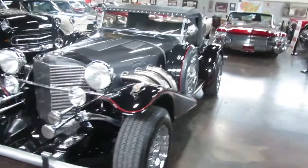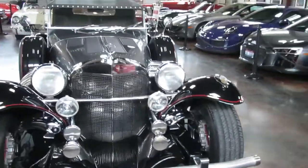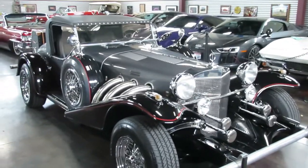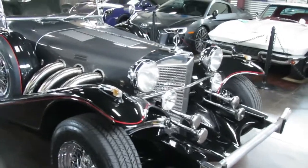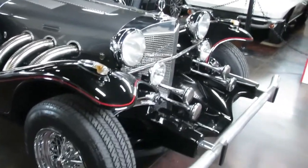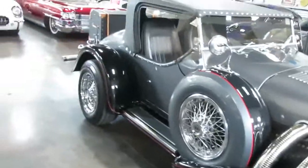Starting off, Excaliburs were built in Milwaukee, Wisconsin. American car, American running gear, but they were really styled after the 1928 Mercedes-Benz SSK. This is now the third generation, or Series 3, of the Excalibur, so you start to lose some of that SSK look with these really cool sloping fenders, really flared out in the back.